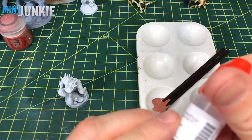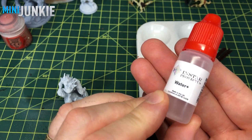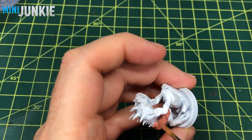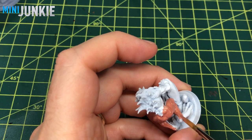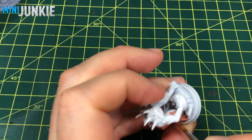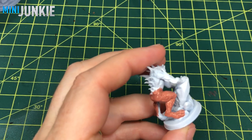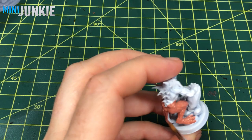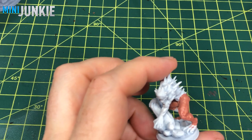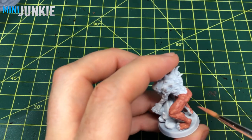We're going to start out with a base of Bugman's Glow. What I'm thinning it with is a new product from Instar called Water Plus — they sent me a sample of it and it works to thin your paint while still cross-linking the pigments. I really like it as a thinner as opposed to just using actual water. It seems to work really well so I'm going to keep using it. Here I'm just applying Bugman's Glow over the whole miniature.